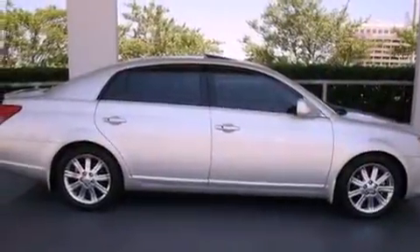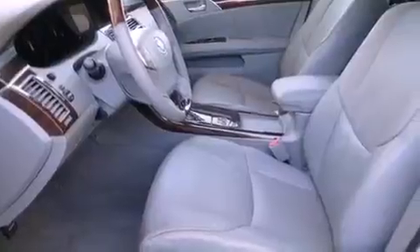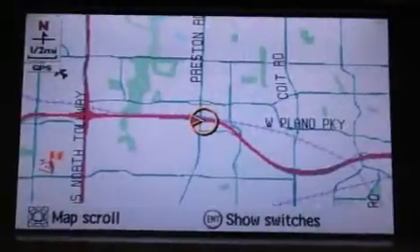Its top features include adaptive cruise control, a navigation system, heated seats, traction control and stability control systems, aluminum wheels, and a tire pressure monitoring system.